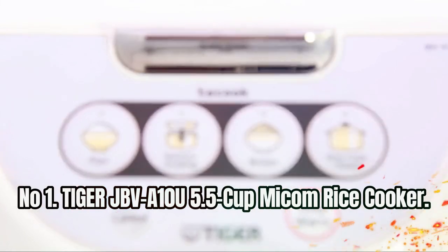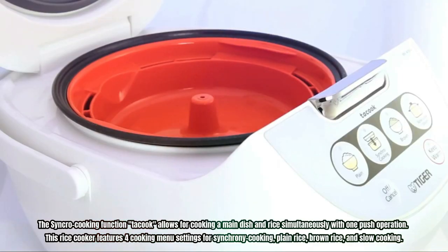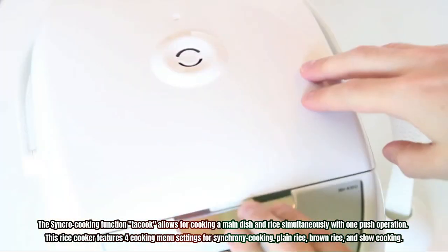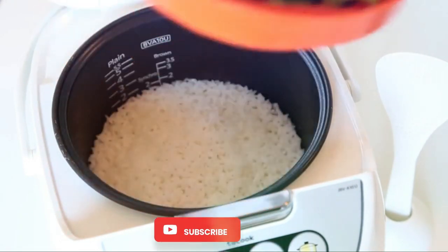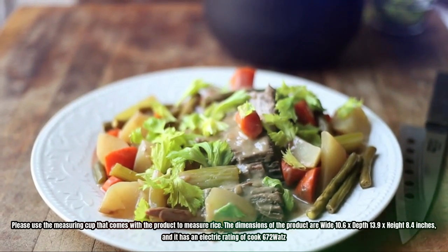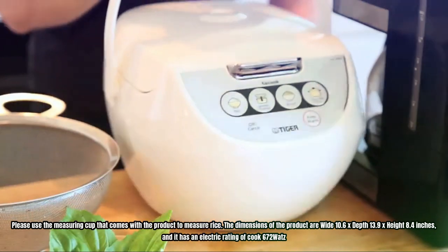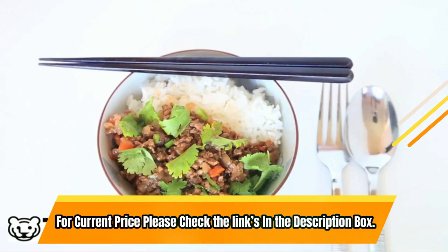Number 1: Tiger JBV810U 5.5-Cup Micom Rice Cooker. The synchro-cooking function allows for cooking a main dish and rice simultaneously with one-push operation. This rice cooker features 4 cooking menu settings: synchro cooking, plain rice, brown rice, and slow cooking. Its non-stick coating inner pan ensures easy cleaning, and it comes with a non-stick spatula, cooking plate, measuring cup, and cookbook for using the synchro-cooking function. The dimensions are 10.6" wide x 13.9" deep x 8.4" high, with an electric rating of 672 watts. For current price, please check the links in the description box.